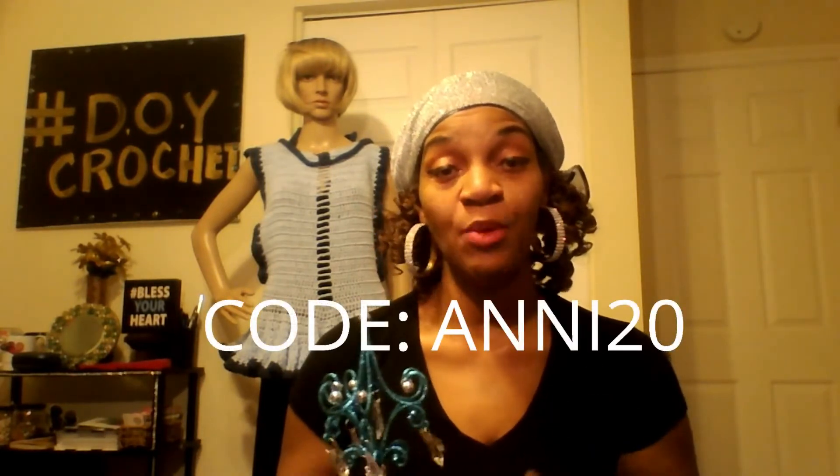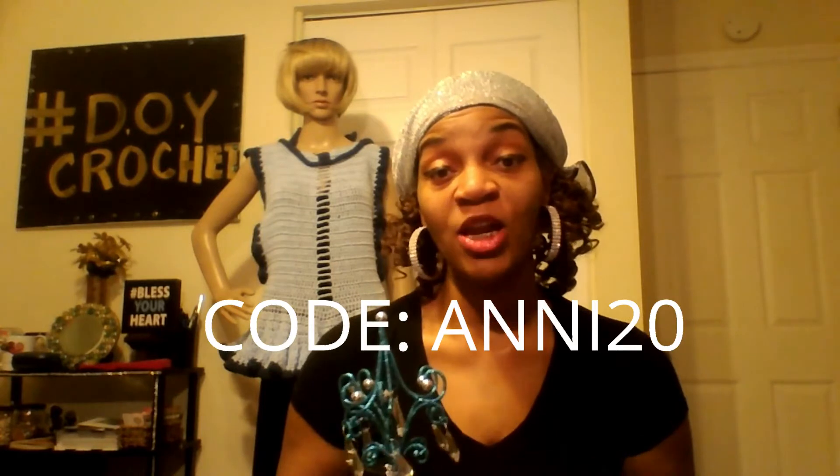Who has heard of such a thing — a chandelier ink pen? But I am having a 20% off sale on all my items online. The coupon code to use to get your 20% off is ANNI20. I'll make sure I leave it somewhere here, and you'll definitely see it in my description bar below. I've got some new stuff added to the website.